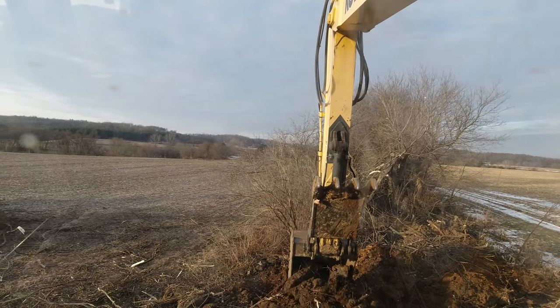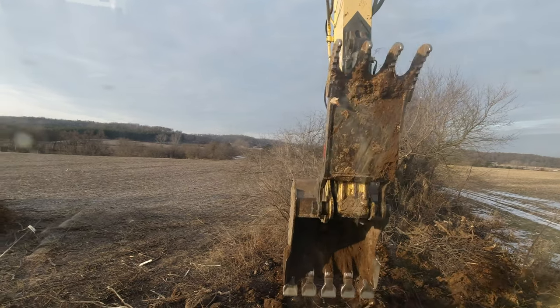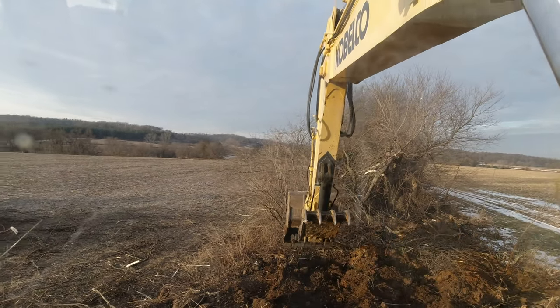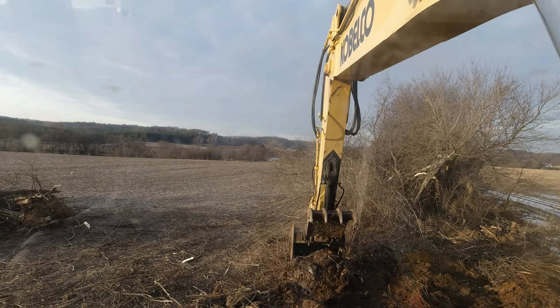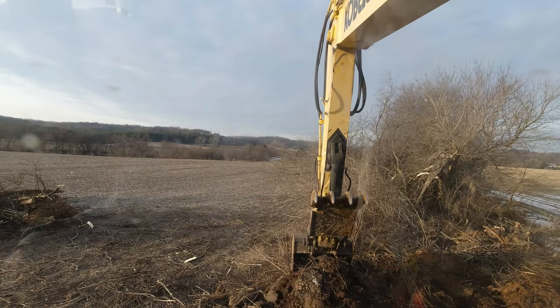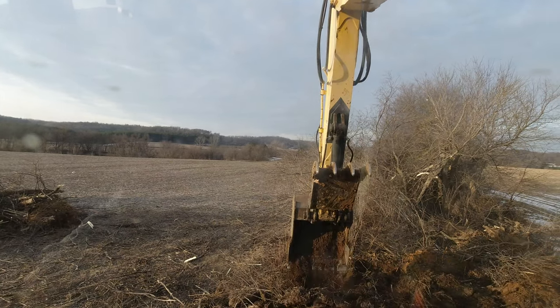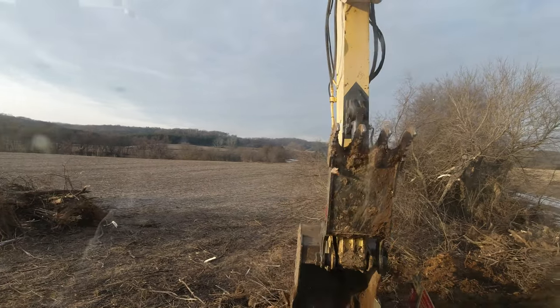I like to send my bucket through all the ground that I clean up here. That way if there's any stumps that were cut off at ground level and got buried with trash or whatever, hopefully I find those with this thing rather than finding them with a planter or a combine or anything else that we wouldn't want to run a stump through.